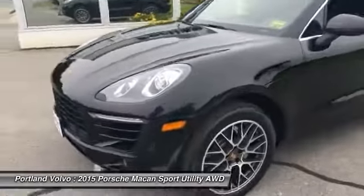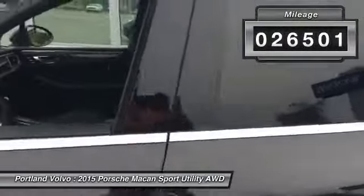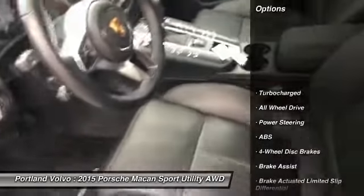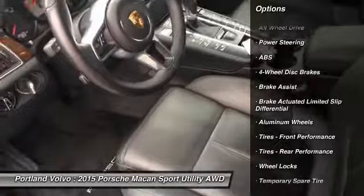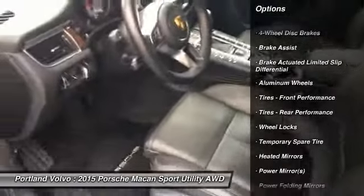This car is absolutely amazing. It has killer 20-inch wheels, black on black, with a little chrome detailing on the outside. It's got heated seats, memory settings for both the driver and passenger, cooling seats as well, navigation, and Bluetooth.